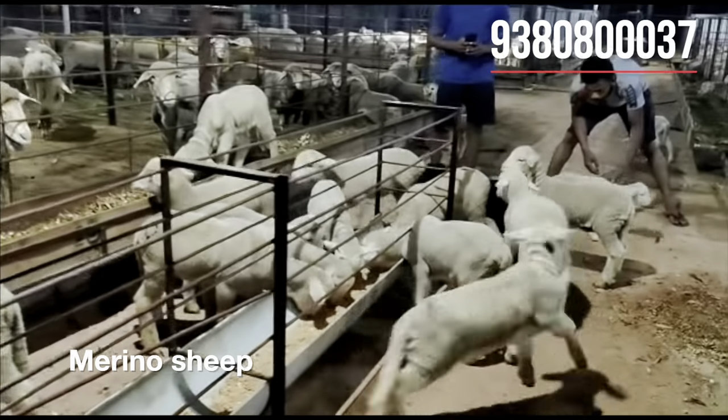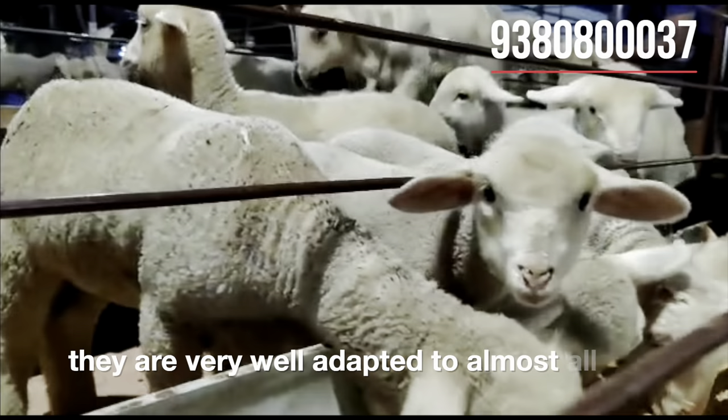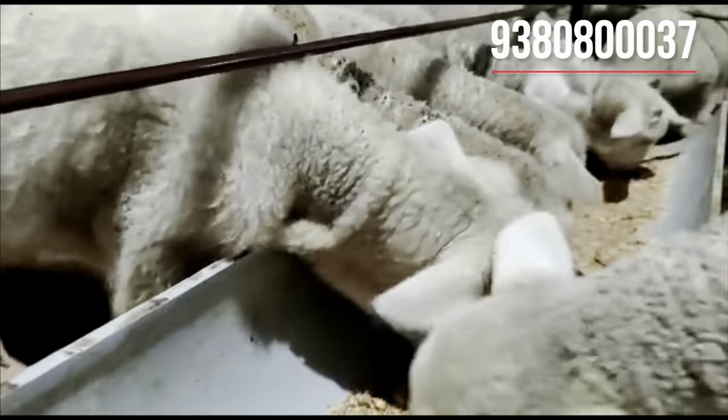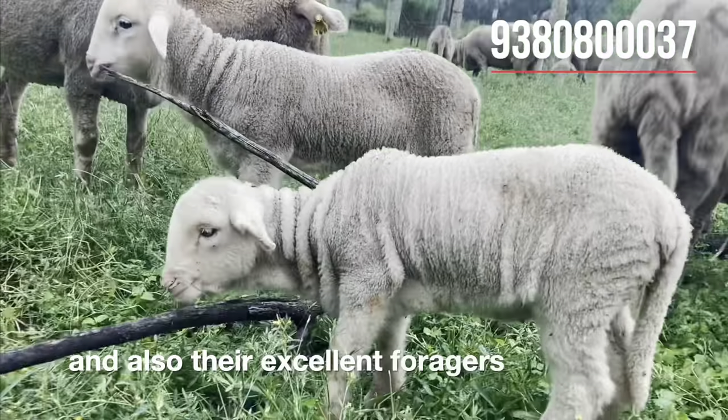Merino sheep are strong and hardy animals. They are very well adapted to almost all climatic conditions, from minus 25 degrees Celsius to plus 35 degrees Celsius, and they are also excellent foragers.